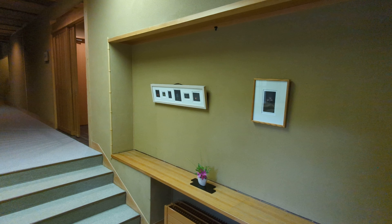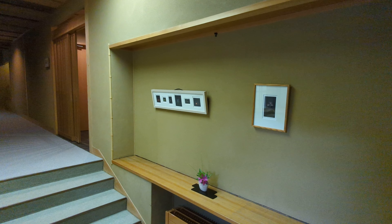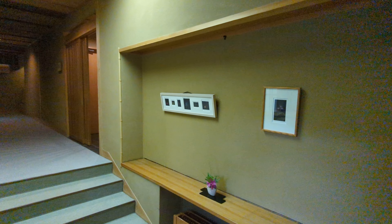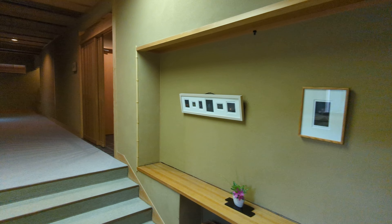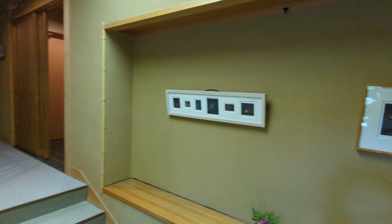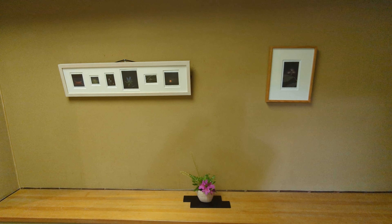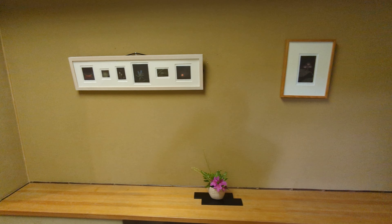This is Atamiso, a small boutique luxury ryokan in Koriyama, which is in Fukushima Prefecture, on the northern half of the main island of Honshu in Japan.